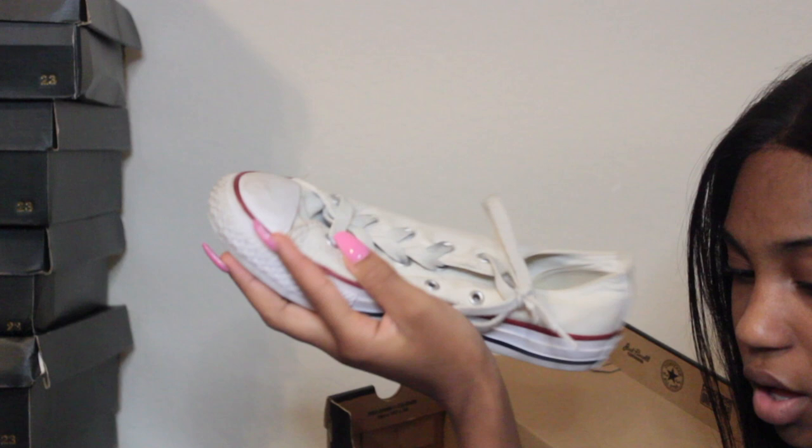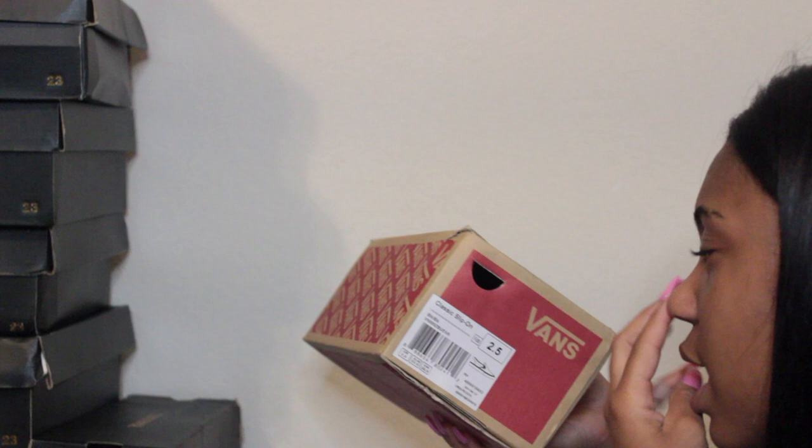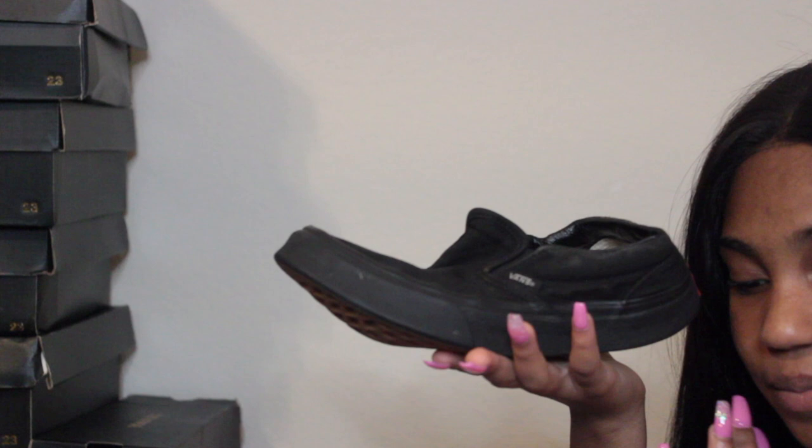These next ones are also Converse — size two, just your typical white low top Converse. Then I have black slip-on Vans in size two and a half — these fit snug unlike the pink ones. These are bent up because I use them as work shoes.